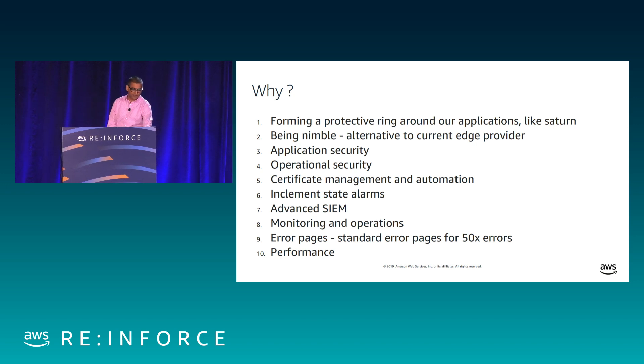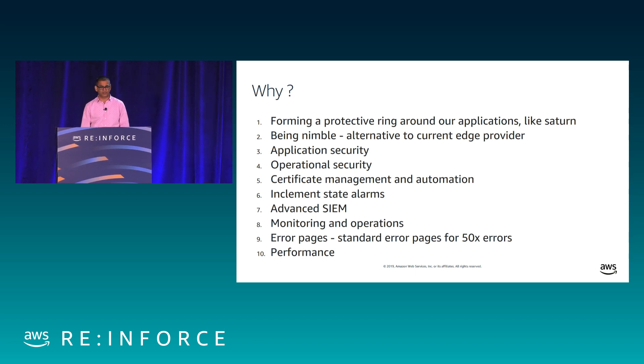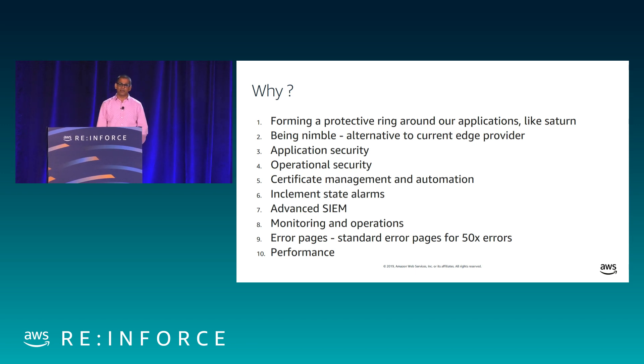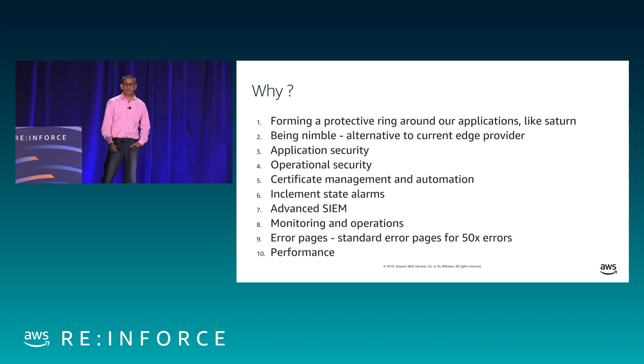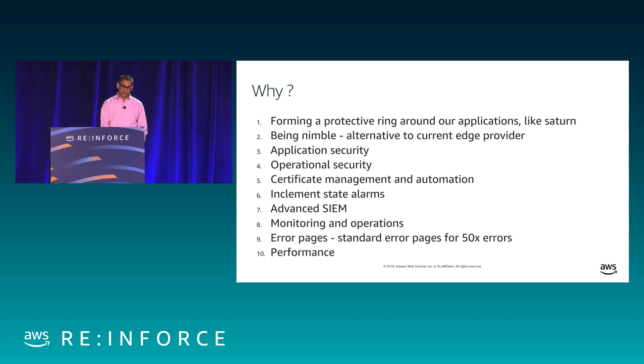Being nimble is another aspect — we are able to put our resources into new greenfield applications versus putting a lot of effort on legacy applications. Along with this comes application security, operational security, certificate management, and various operational aspects like incident state. Additional benefits include advanced SIEM and standardizing error pages, so if customers are receiving errors we can standardize that experience. Not only security, but other operational aspects are taken care of.